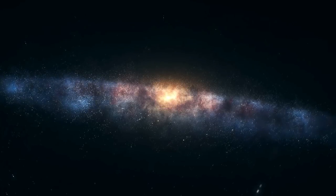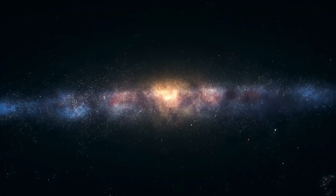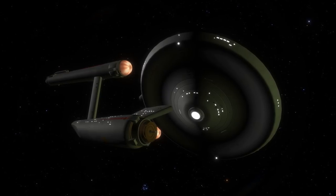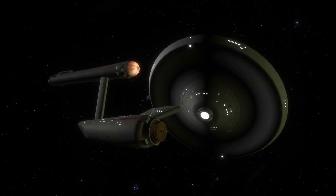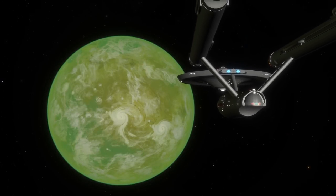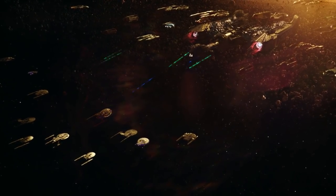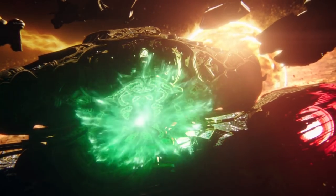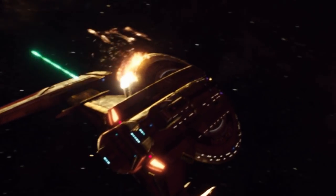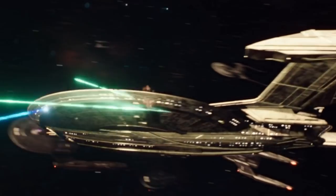By 2265, it was becoming dilithium crystal clear to Starfleet Command that its current level of starship design was simply no longer cutting it. Between 2265 and 2270, almost 50% of the originally constructed Constitution-class starships had either been destroyed or very badly damaged. As a result of this, and coupled with Starfleet almost being defeated in a brief war against the Klingon Empire in the late 2250s, the powers that be had ordered brand new starship designs.